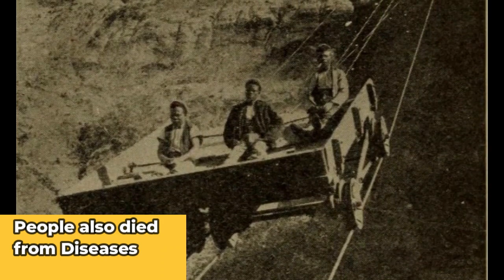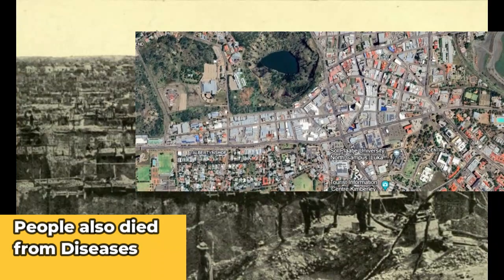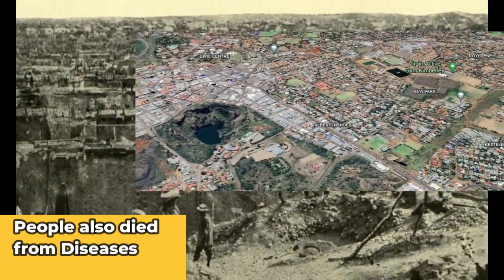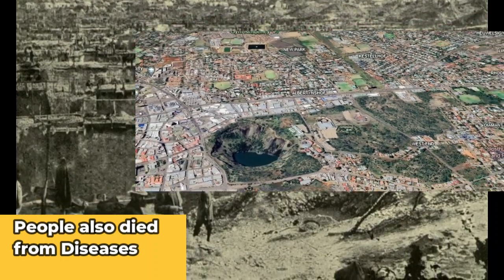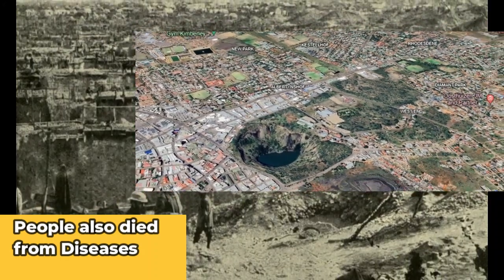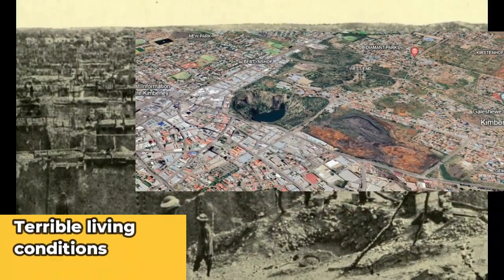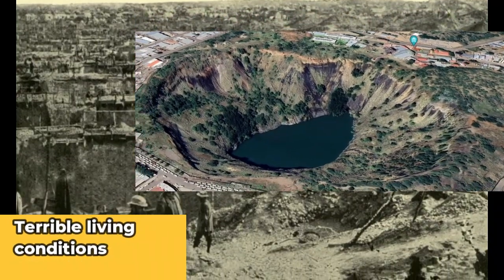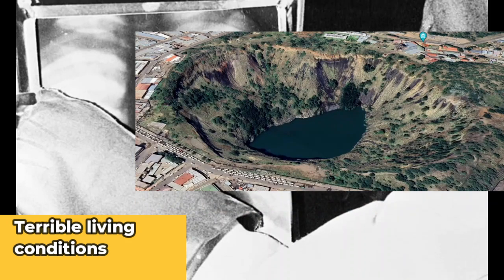If you look at what this map shows, you can see the hole. Because of the mining in the area, a lot more people came — thousands of people living in the area. But at the time, there weren't many constructions there. The living conditions were really terrible and really bad for people. But it was either that or starve to death, and a lot of people still rushed to the mines to get jobs.